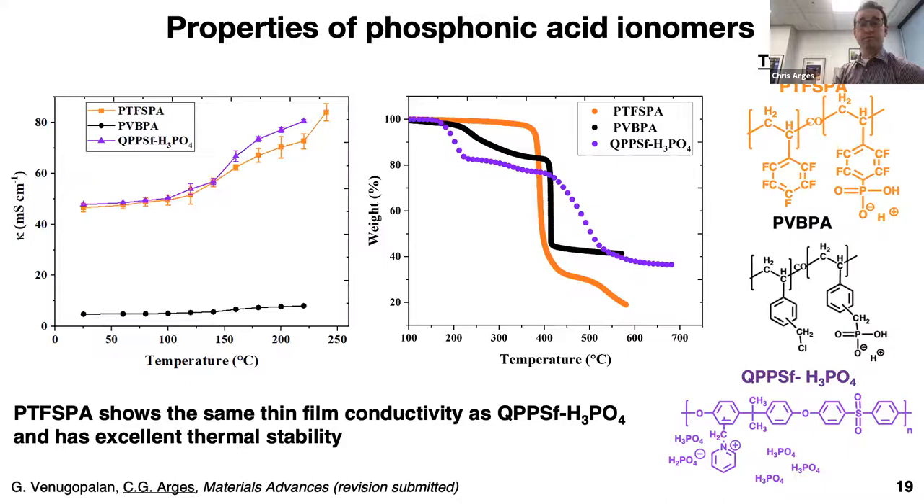Very similar to Los Alamos, we took the same membrane, same catalyst loading — platinum on carbon — same gas flow rate, cell temperature, and back pressure. We increased power density from 680 mW/cm² to 910 mW/cm². Looking at impedance analysis, the high-frequency resistance is about the same since it's the same membrane — going from about 15 mΩ·cm² to closer to 10 mΩ·cm². But our charge transfer resistance really went down: from about 70 mΩ·cm² to 30 mΩ·cm². We cut charge transfer resistance in half by simply switching the binder. So binders have a really profound impact on fuel cell performance.